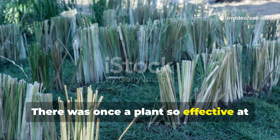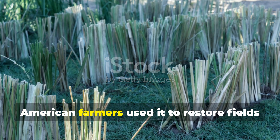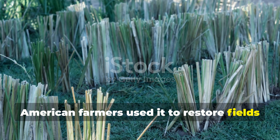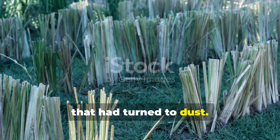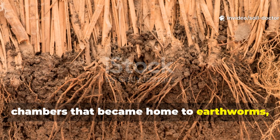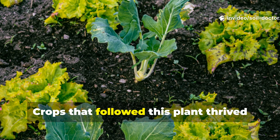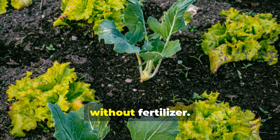There was once a plant so effective at healing soil that early European and American farmers used it to restore fields that had turned to dust. Its roots built miniature underground chambers that became home to earthworms, microbes and fungal networks. Crops that followed this plant thrived without fertiliser.